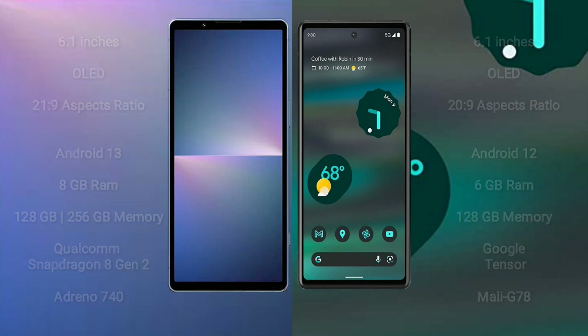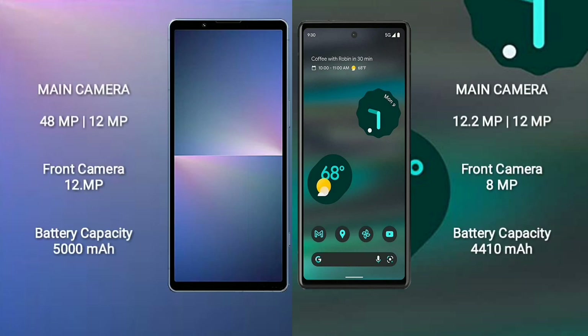Sony Xperia 5 Mark V features a dual rear camera setup of 48MP plus 12MP, and a 12MP front camera. Google Pixel 6a features a dual rear camera setup of 12.2MP plus 12MP, and an 8MP front camera.